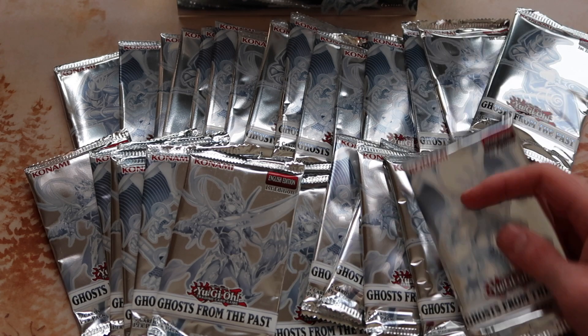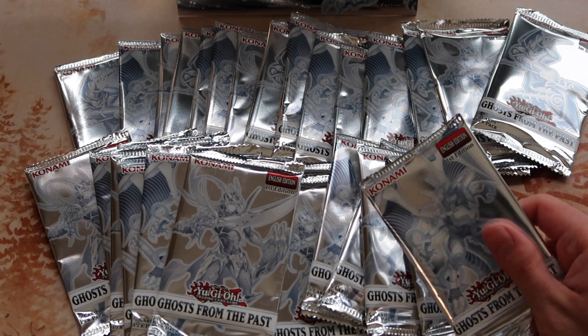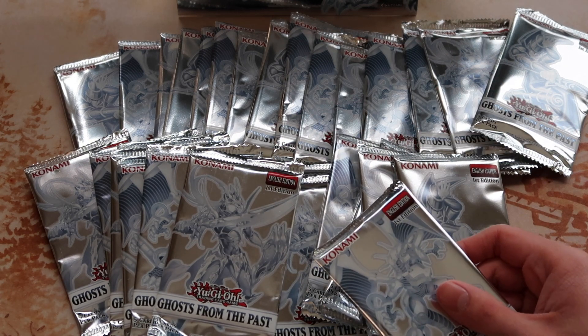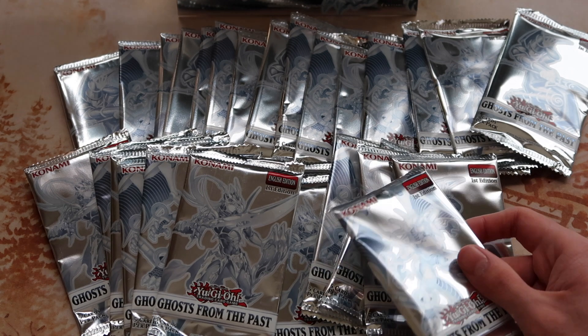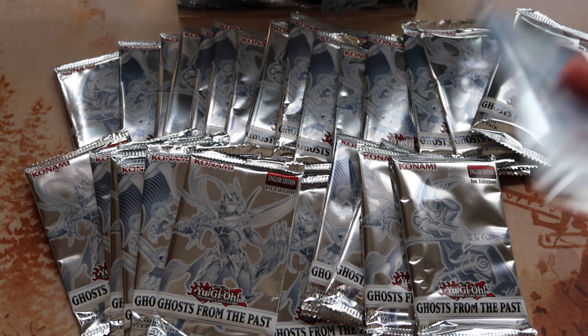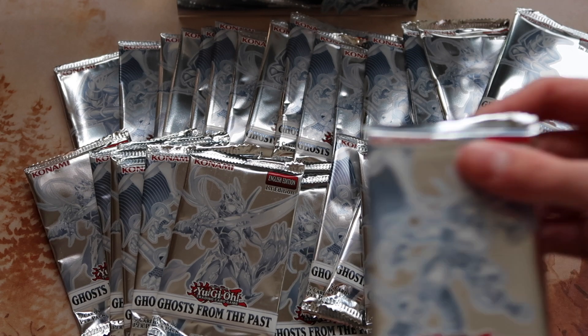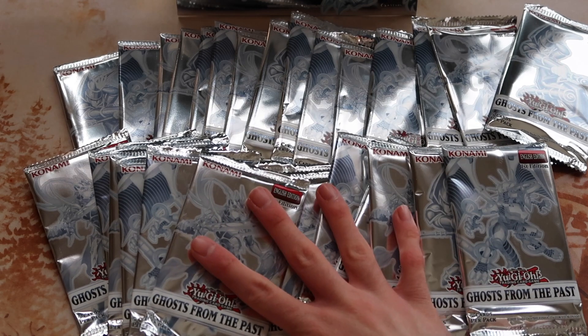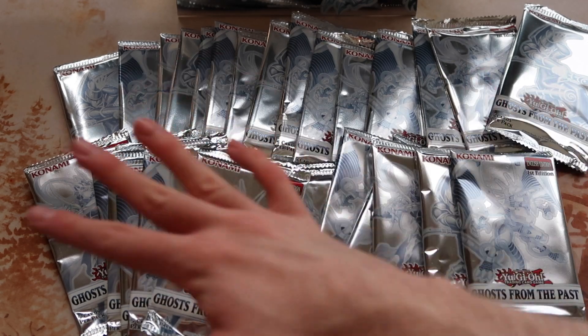Anyway, blast from the past — I'm really excited about this set, if anything just for the sheer collectability of the ghost rares. I also think the Silent Knight archetype in this set is pretty cool, especially because I'm a Christian — I thought that was a cool archetype they made. I wish they would have made it better, but it is what it is.